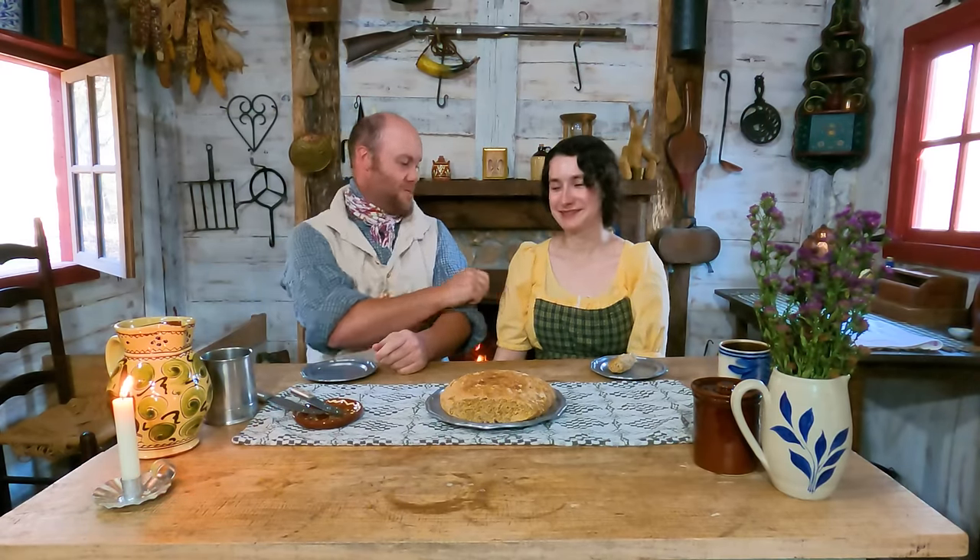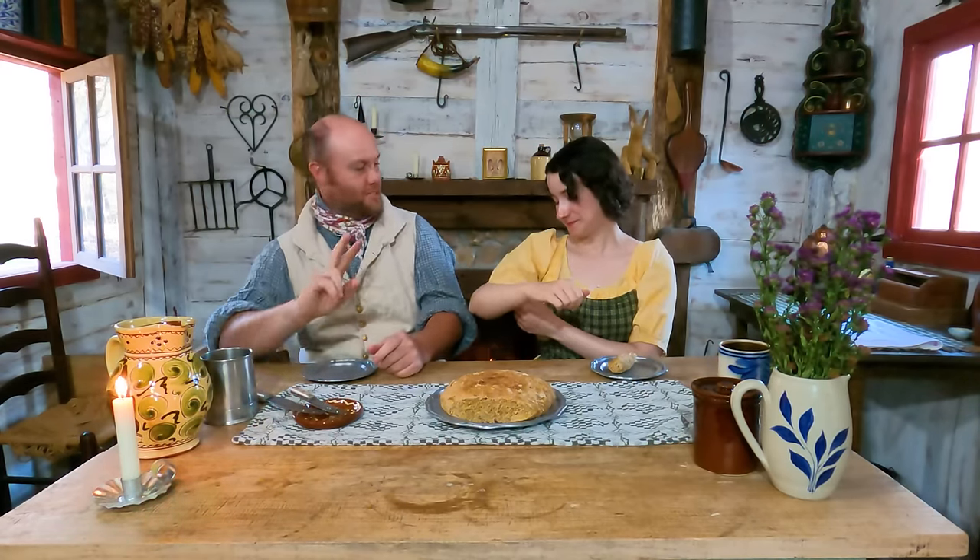Hello everybody, welcome back to Frontier Patriot. My name is Ron Rayfield and this is my beautiful, lovely, blossoming sunshine dandelion co-host, Justine Dorn. You always put me on the spot with these intros! I love this new dress - this is the second time you've worn this on the channel. I think yellow is a good color on brunettes, it looks very nice on you.